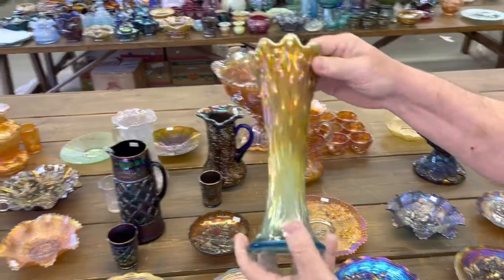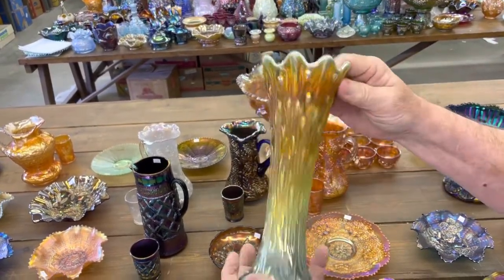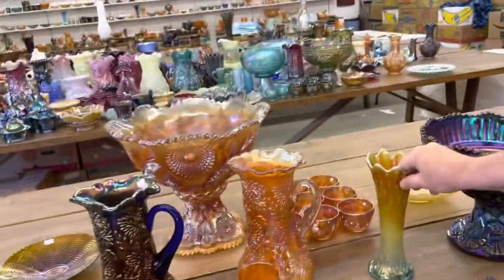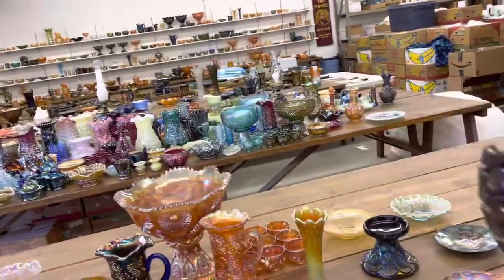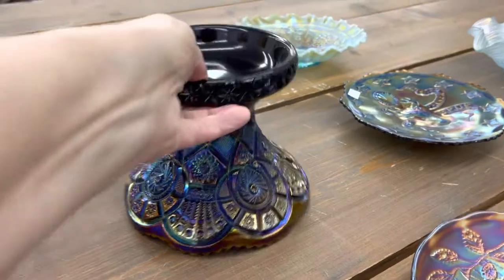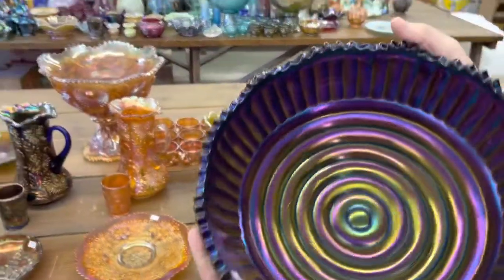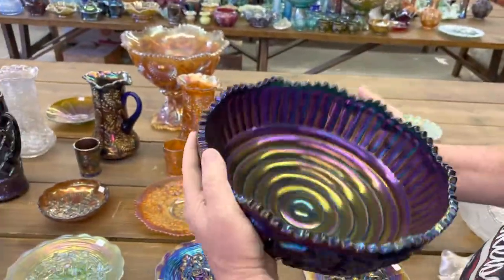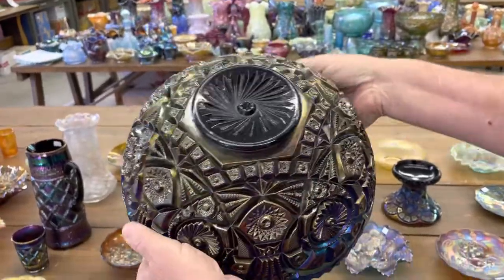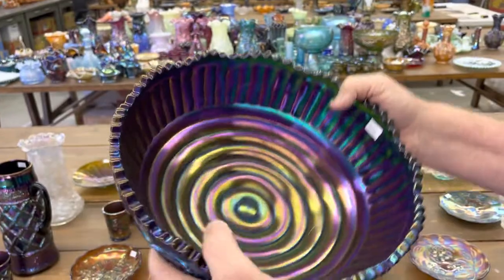This is an Aqua Opal Tree Trunk Vase — this is the small size, butterscotch iridescence. Really nice. This is really pretty — Broken Arches base. If you check that base out, it's really, really nice. And then this bowl — look at the inside of that bowl, look at that thing. Just beautiful. All the way around — just a beautiful piece.